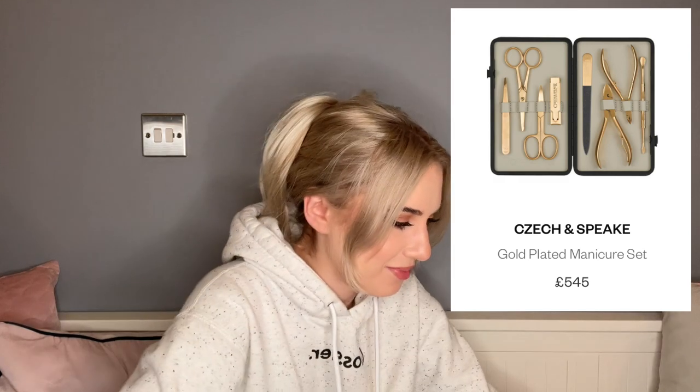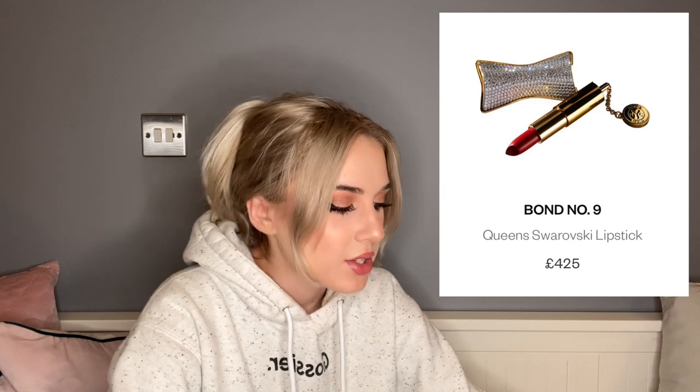Then there's something I didn't know was a thing: Check and Speak has gold-plated manicure sets for £545. Does being gold-plated add anything to my nail-cutting abilities? Is it going to cut through anything differently? No. Moving on — that is actually wild to me.